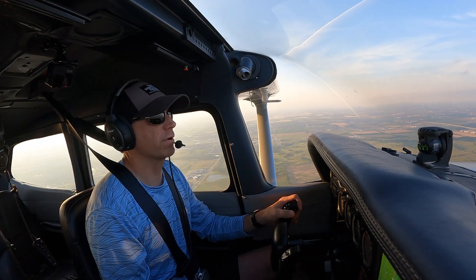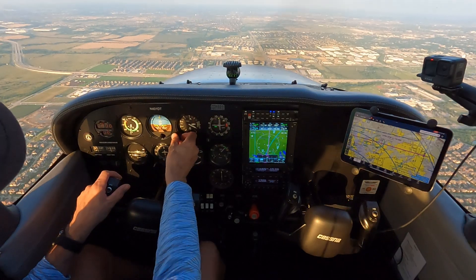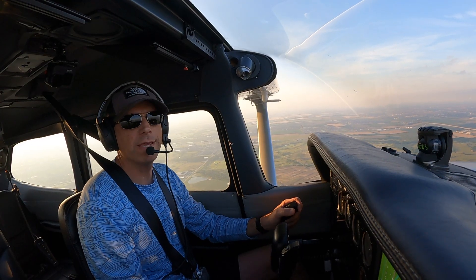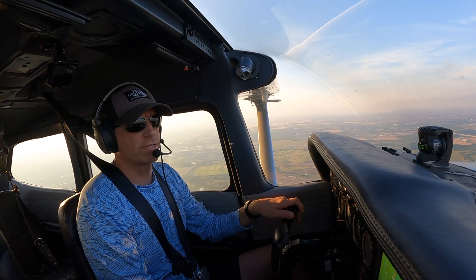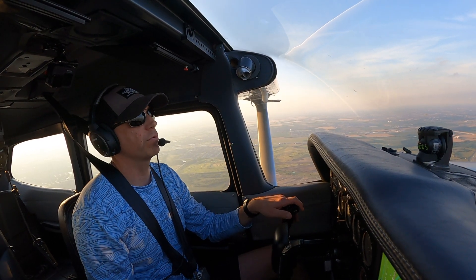Okay, information X-ray. So I got the altimeter set. They're landing on runway one-eight. The winds are out of the south, east, and fairly light.